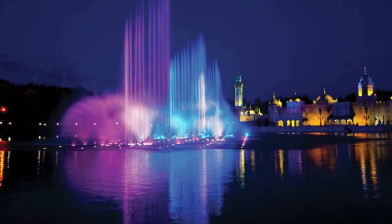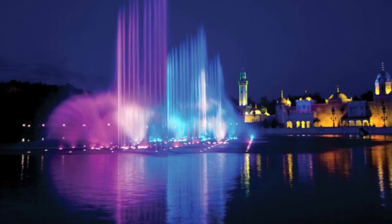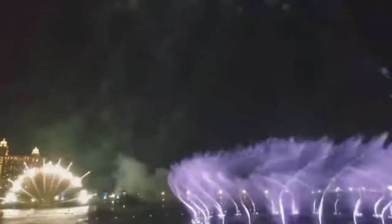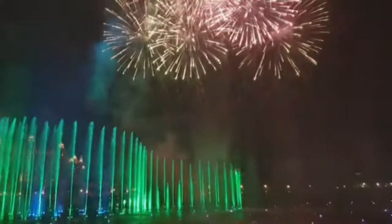Number 9: Longwood Gardens, Kennett Square, Pennsylvania. This series of Pennsylvania fountains was built in 1931. Within the fountain's various pools are 380 nozzles, while a recirculation system of 18 pumps propels 37,854 liters of water per minute up to 39 meters. Colored lights were later added, and the fountains were fully computerized in 1984.